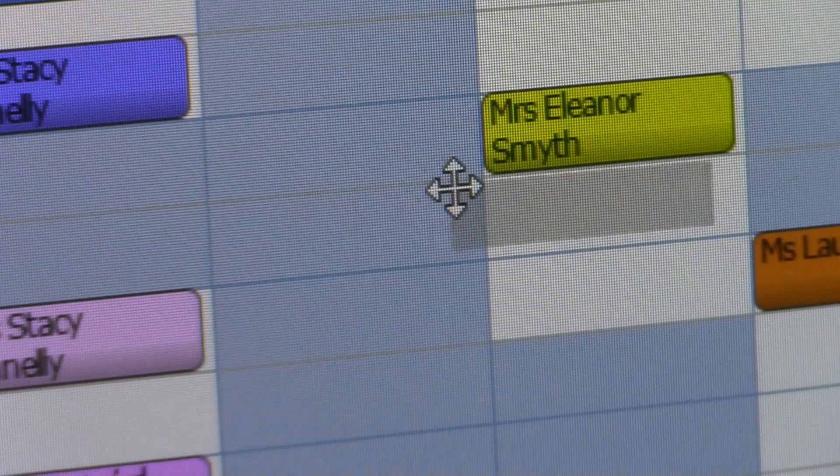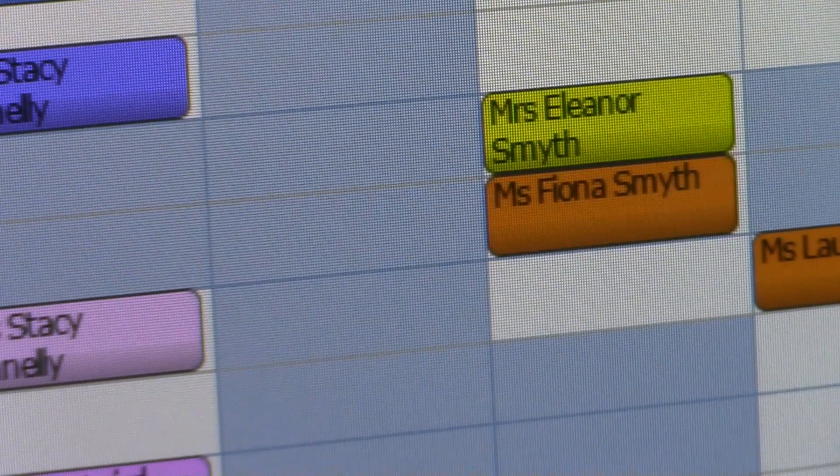It starts with the easy-to-use drag-and-drop diary, allowing you to make appointments quickly and hassle-free.